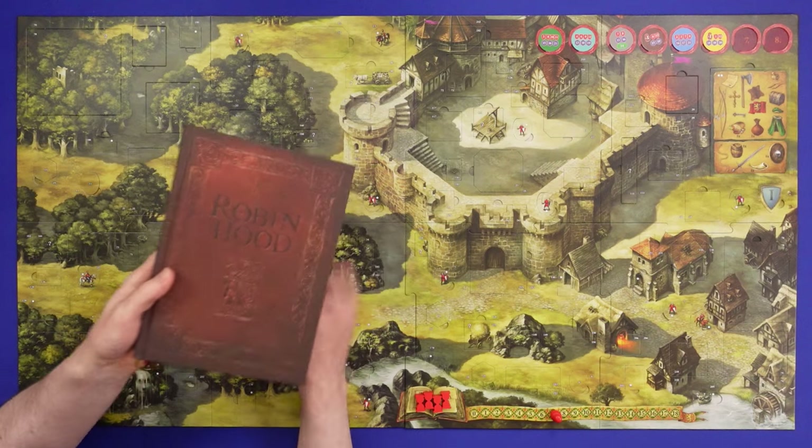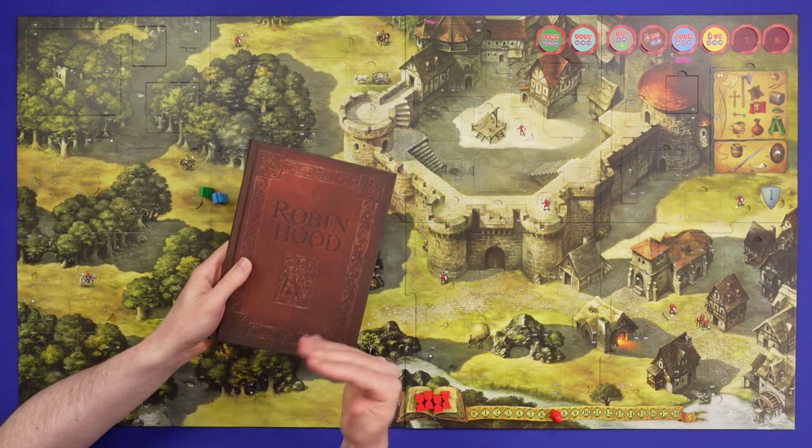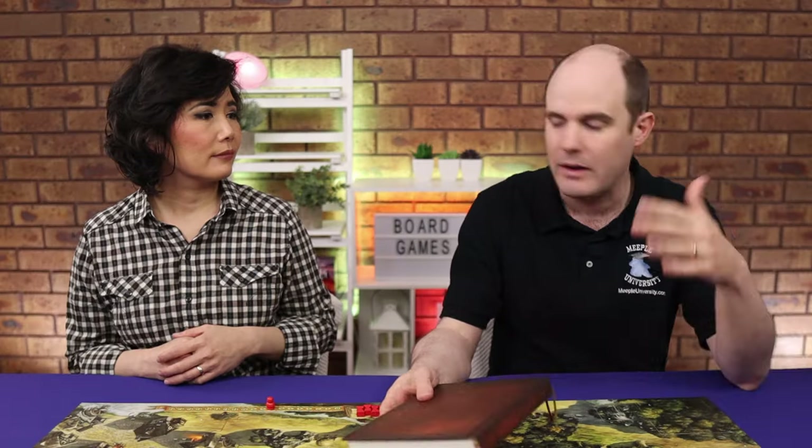It teaches you how to use the board as you go along, which is something I really like. We've taken this board past scenario one — it's not spoiling how you solve the scenarios, we're just going to talk through some of the mechanics that are introduced more slowly through the game.